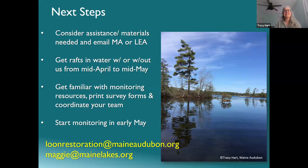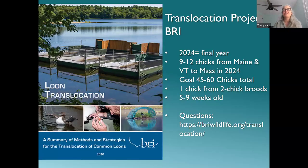For next steps: if you've been working with Maine Audubon on loon nesting rafts or signs, contact loonrestoration@maineaudubon.org; if you're working with Lakes Environmental Association, contact Maggie at maggie@mainelakes.org. There's also a translocation project in its final year that is trying to re-establish a breeding loon population in Massachusetts by taking some chicks from Maine — not our project, but worth being aware of if you're on a lake in Maine.